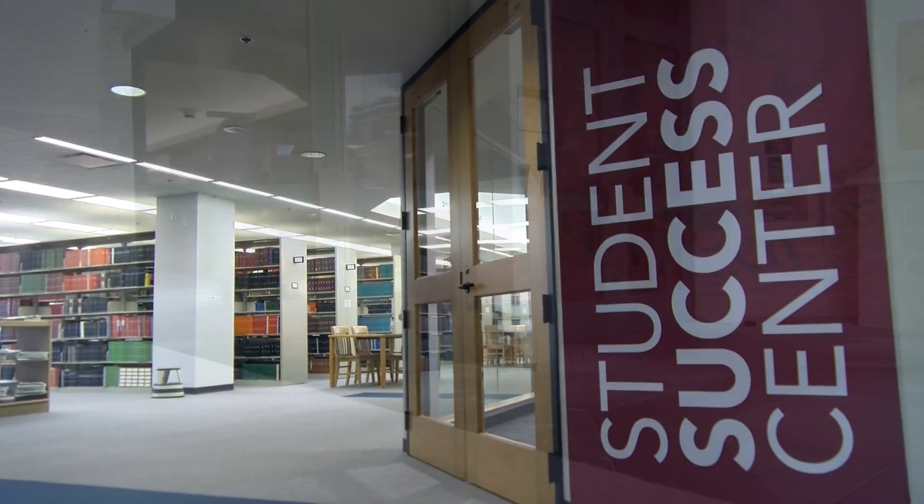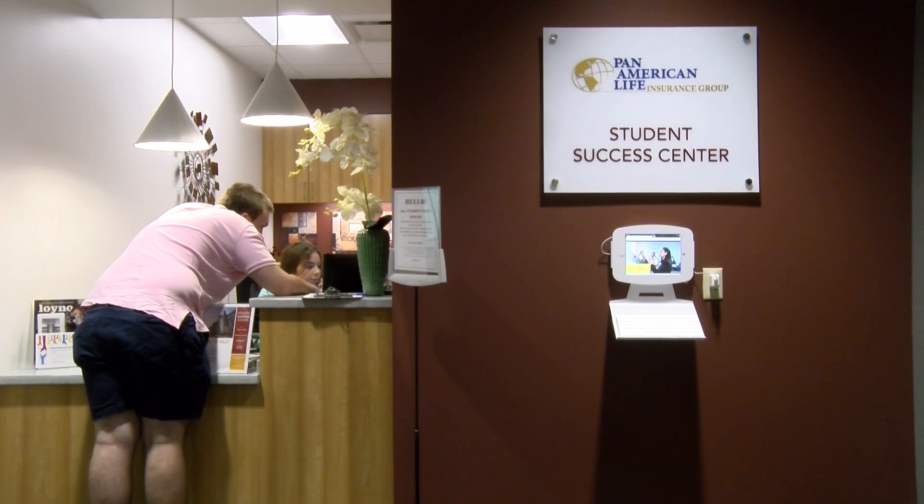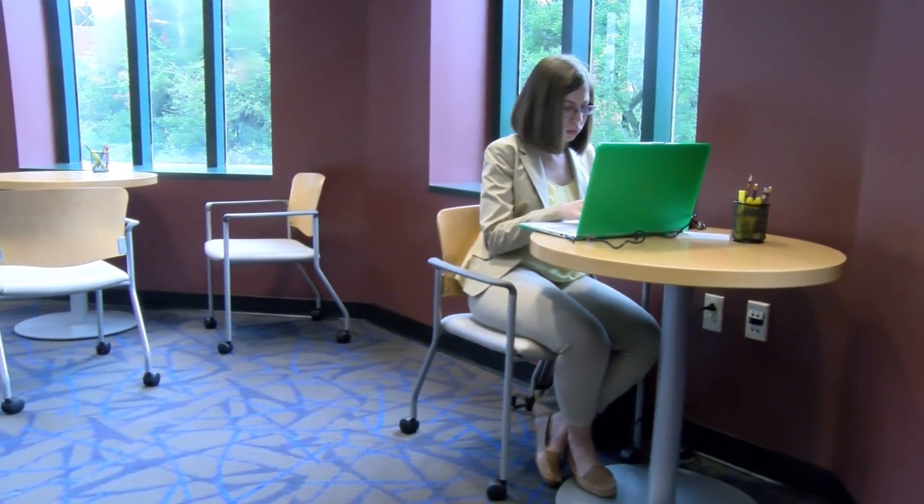The new Student Success Center brings new opportunities for all Loyola students to strive high. Reporter Tristan Emmons shows how this new facility and its programs can be of use to you.